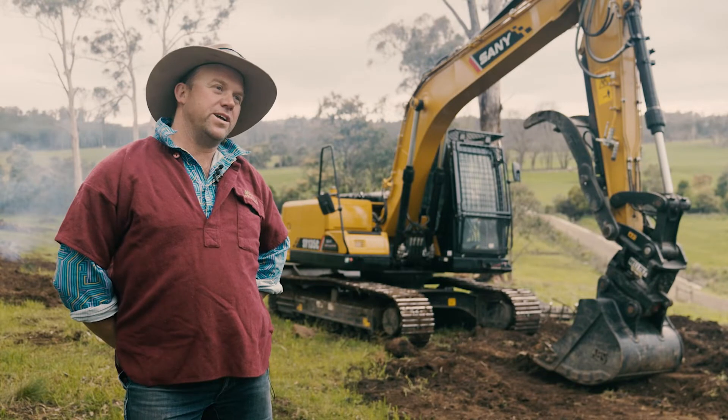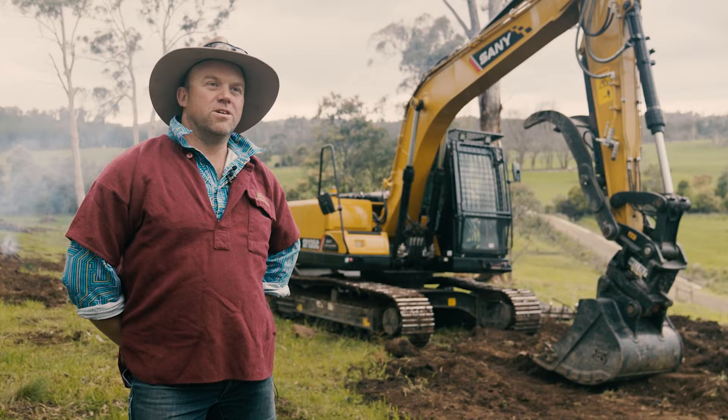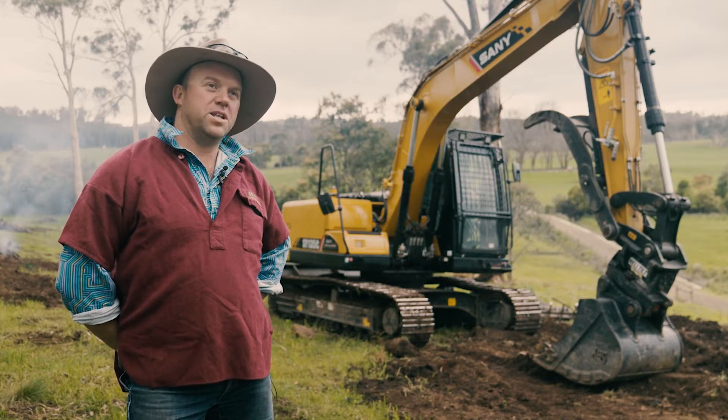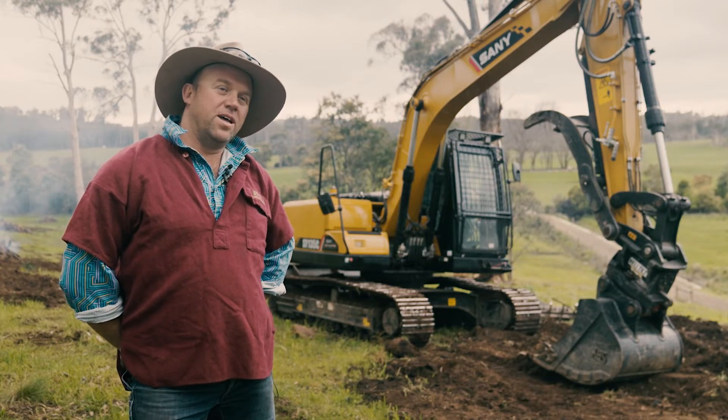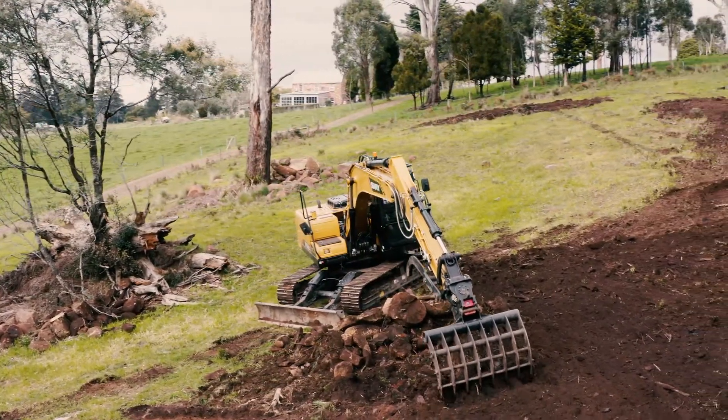Having two machines with the Heli-Tilt on — I did have a different brand tilt on a machine and it was just slow and cumbersome. The Heli-Tilt is a lot more compact, meaning the breakout force is better, and the speed of changing attachments is a lot quicker than some of the others on the market.